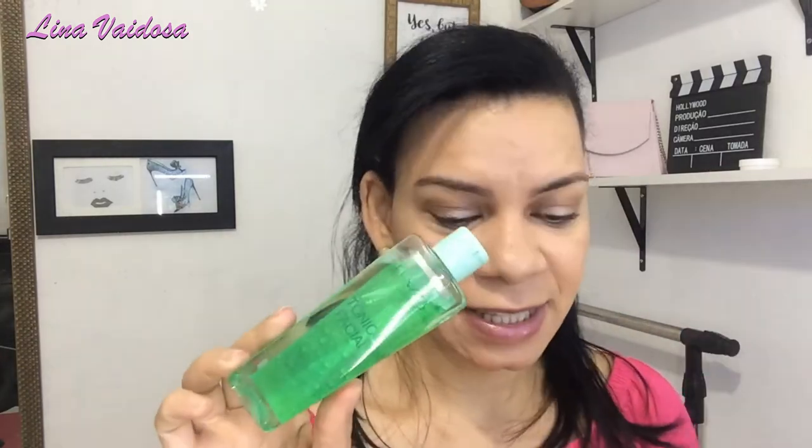Lá no Armarinhos Fernandes também eu comprei água micelar e tônico. O tônico eu comprei da Fenza — é um tônico facial que melhora a elasticidade da pele. Depois vou fazer resenha de todos esses produtos separados no canal. O tônico facial da Fenza custou R$5,30 e a água micelar da Chandele custou R$6,30. Muito bons preços lá no Armarinhos Fernandes.